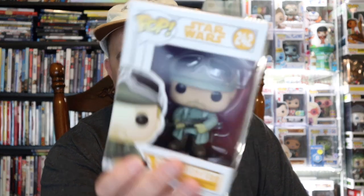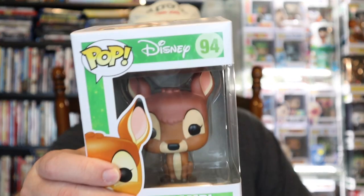From Star Wars we have Tobias Beckett — that's from Solo. There's a little box cutter mark on the top but otherwise not a lot of damage, though not really a high-value one. Next up, from an older 2015 series, we've got a Bambi — overall no issues with that one. There's a little bit of a box mark but that's normal from how they pack them, so no real issues with Bambi.